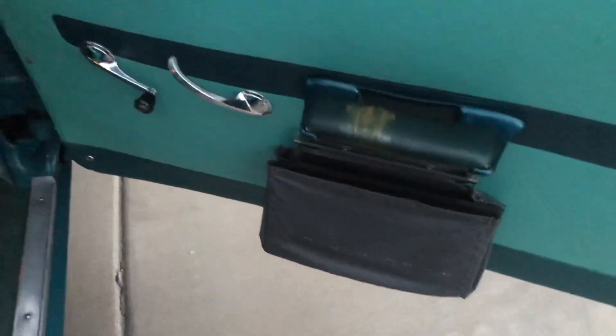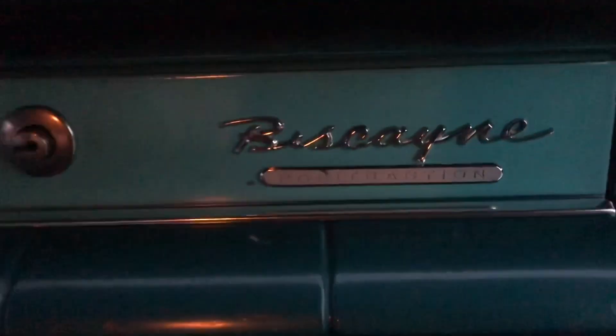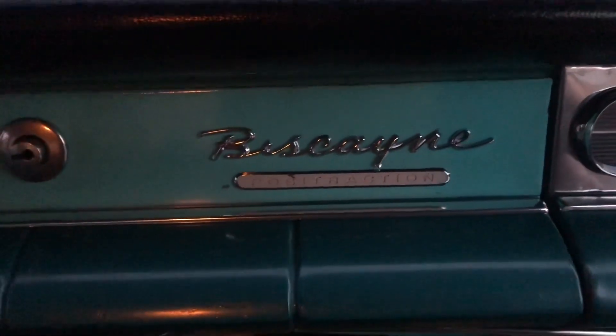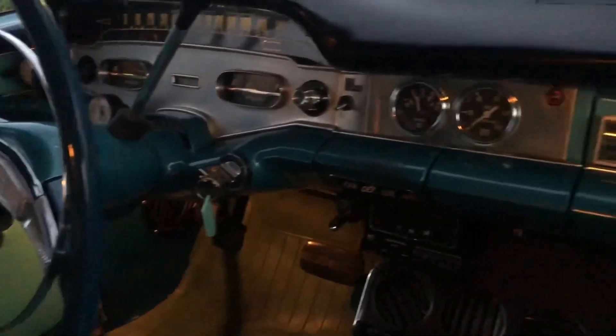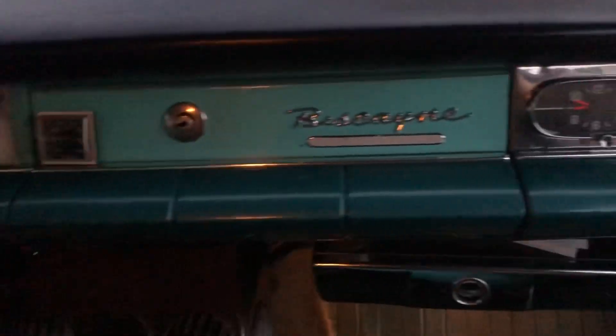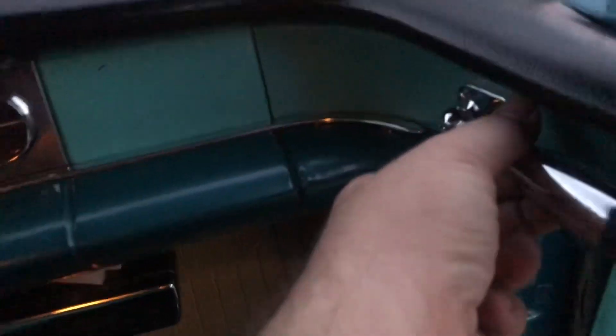It does have its original interior and its original rubber floors. There's a litter container on the door. There's the Biscayne emblem on the glove box, and it is also a positraction car that he purchased brand new, and it has a padded dash as well. He's added a lot of little gauges on the car throughout the years, and there's a tissue dispenser there too.